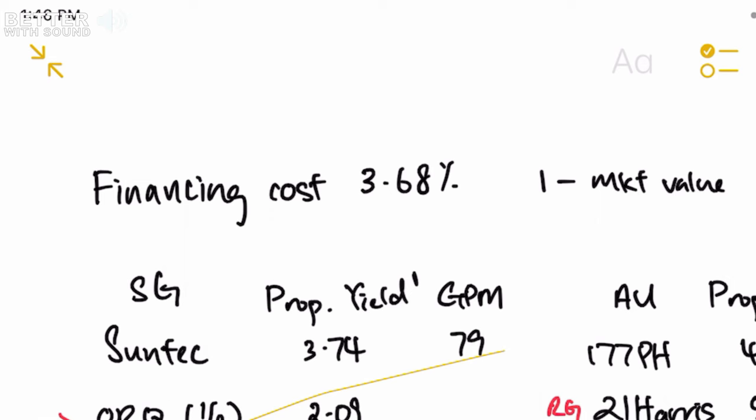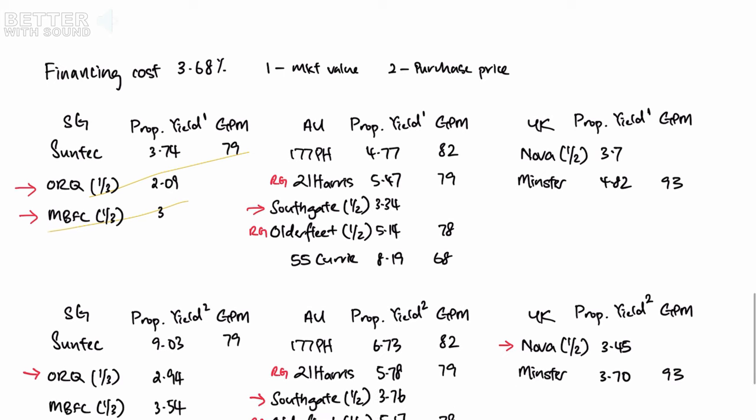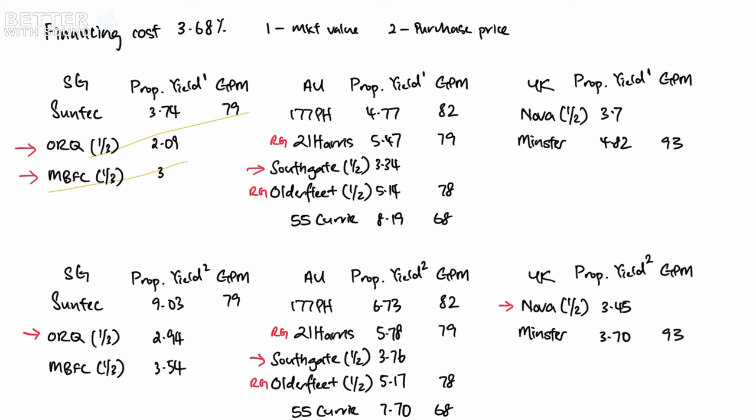The last quarter results showed a figure of 3.68. There are two acronyms: one is market value, two is the purchase price. I've listed down all the property yields because we're going to use property yield to determine which building is not generating sufficient revenue to cover its financing costs. To acquire a building you either pay by pure cash or take a loan, so financing cost becomes a key component when assessing REITs.